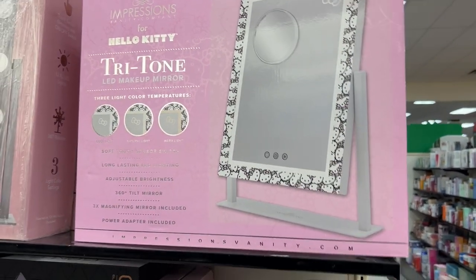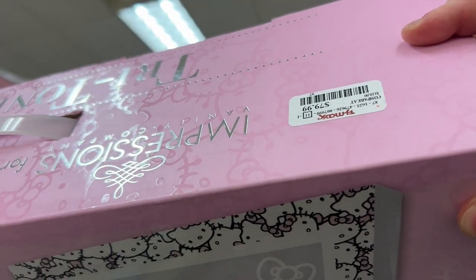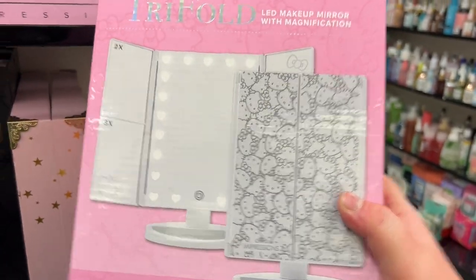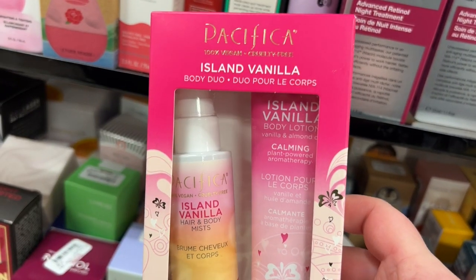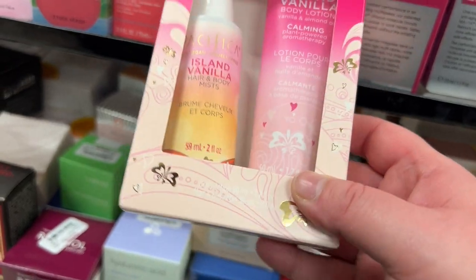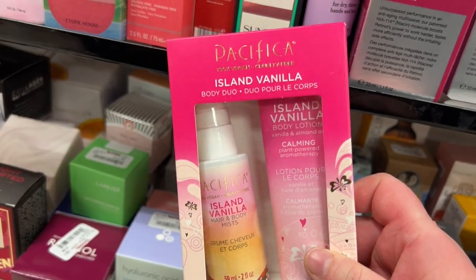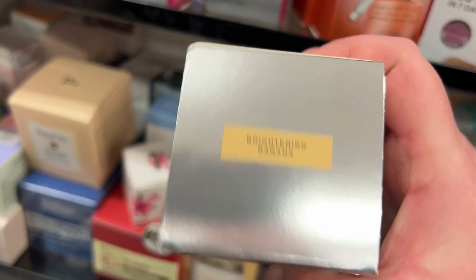A really cute Impressions Vanity Hello Kitty tri-toned LED makeup mirror — a smaller one for $7.99 and a larger one for $29.99. A little Pacifica Island Vanilla body duo with hair and body mist and body lotion miniatures for $4.99. Seeing Jacqueline Cosmetics under-eye powder in Brightening Banana for $9.99.